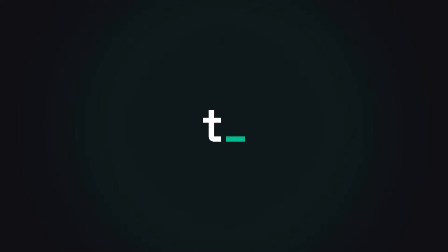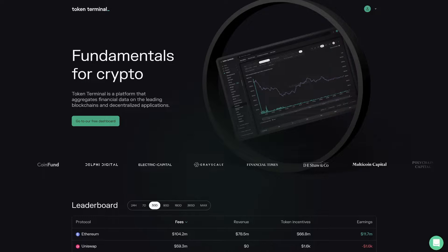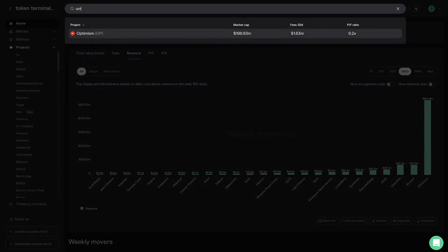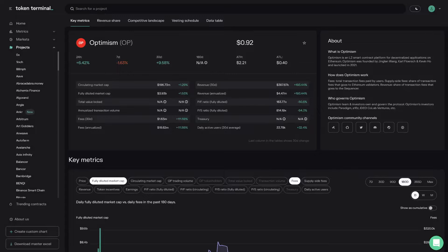This is 15-Minute Fundamentals, where we interview core contributors within crypto and together walk through the charts available on Token Terminal. In this episode, we discuss the basics of Optimism, a fast and scalable Ethereum Layer 2 blockchain.